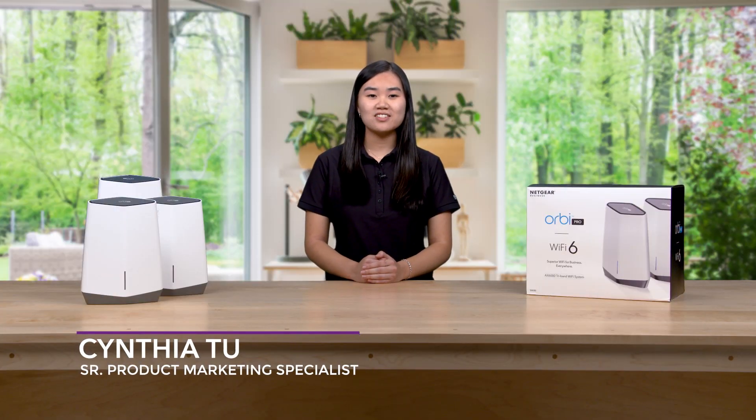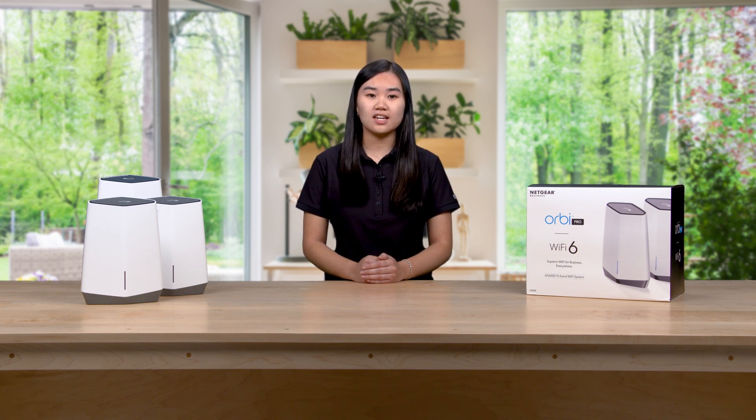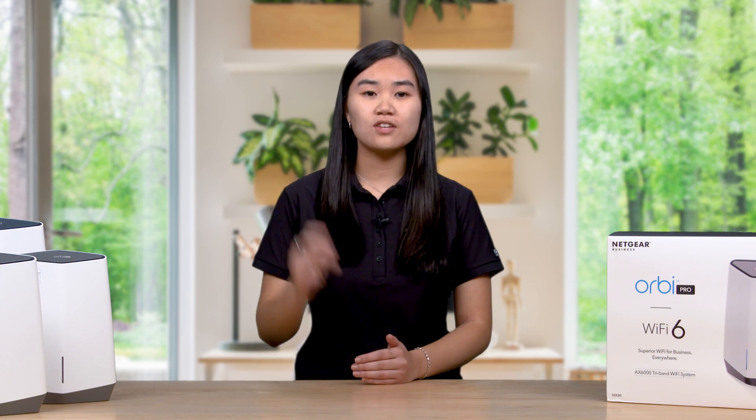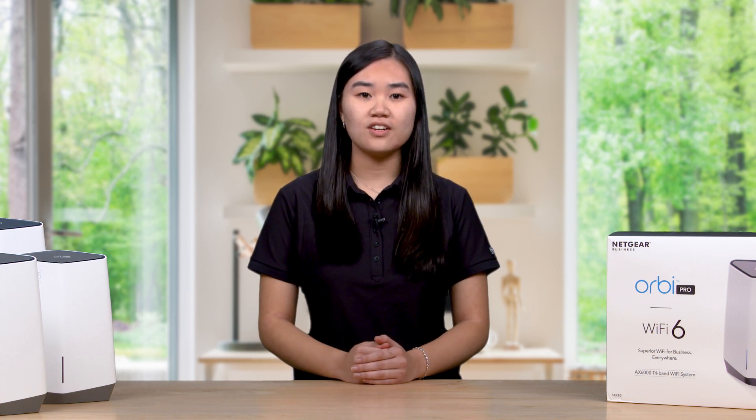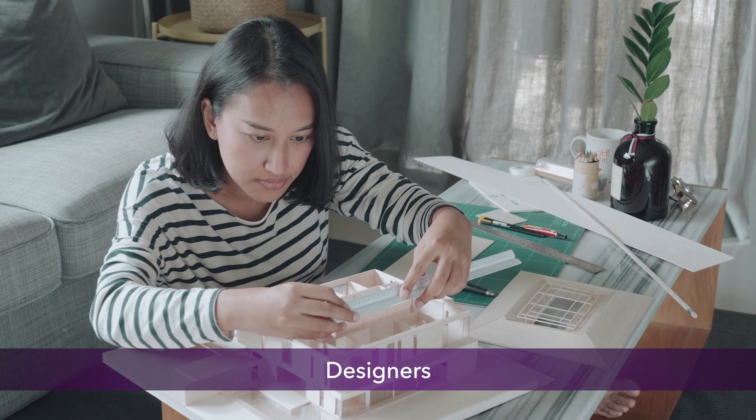Hi, I'm Cynthia and I'm here to tell you about the future of the home office. The whole idea of working from home these days has been turned upside down. We'd like to give Netgear's perspective on what the new home office looks like. This is one of two videos targeting various home office scenarios. In this video, we'll focus on a small architectural firm with a dozen employees including architects, project managers, designers, and even an IT person all working from home.